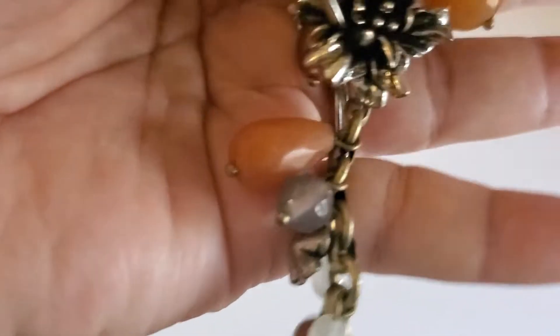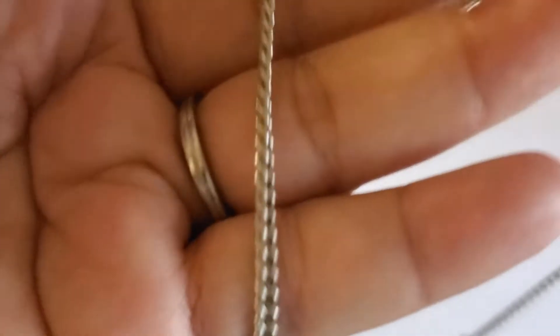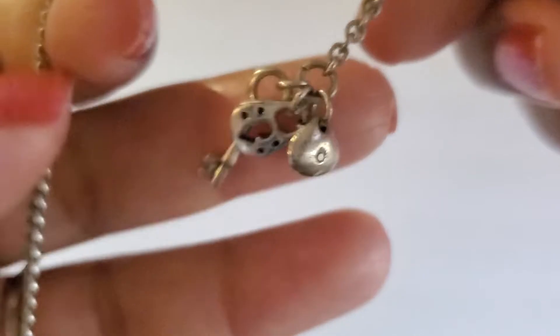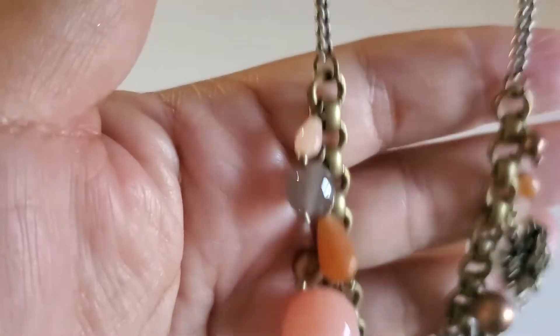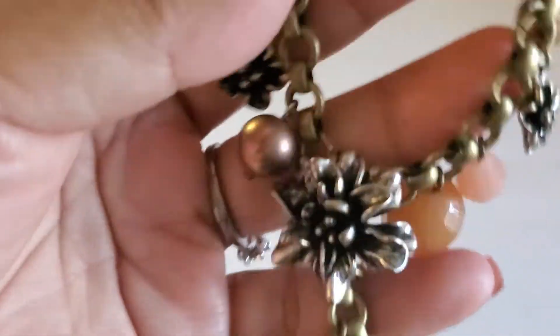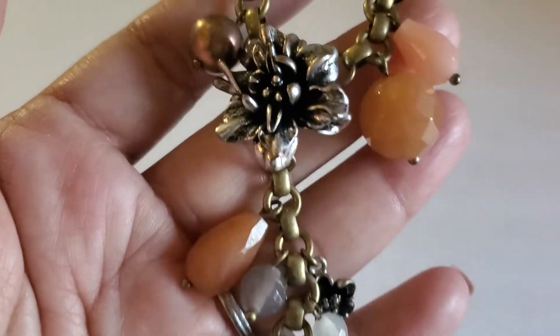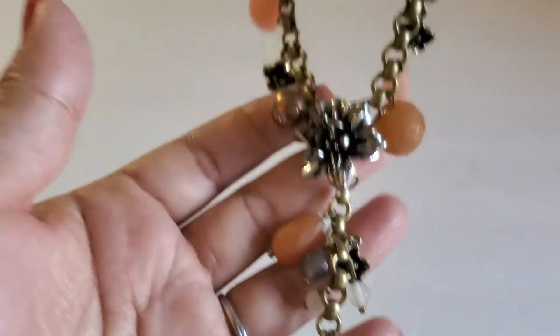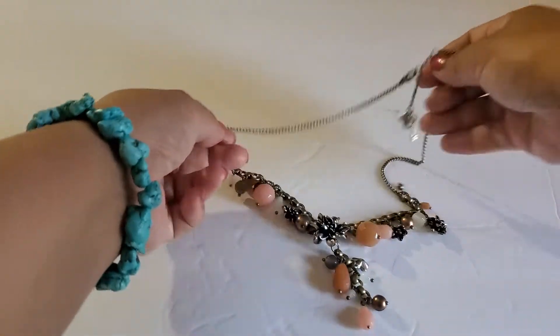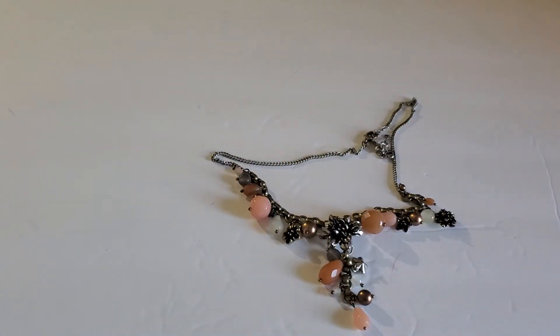And then this beautiful Fossil necklace. That's their clasp. This one will be $6. It's gold tone and silver with beads and a pearl. Very beautiful Fossil necklace.